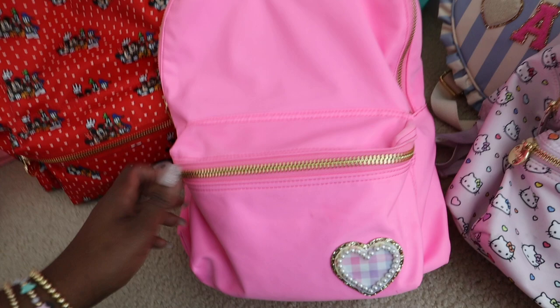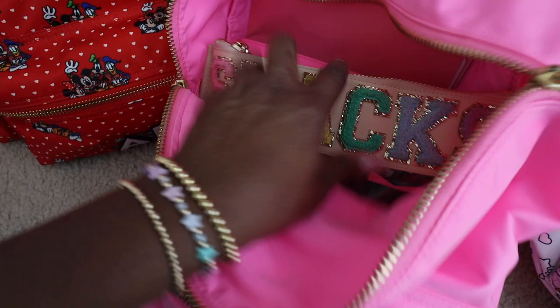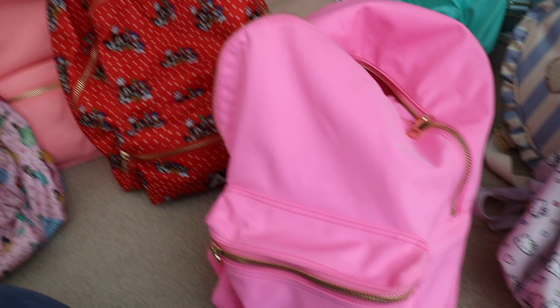I've got snacks, a notebook, and a small in here to sort of organize all my stuff because it is a pretty large backpack. I like to keep smaller pouches inside to organize it. I use it all the time as a work bag, and when I'm running back and forth with the kids it's just nice to be hands-free and still able to carry a bunch of stuff.